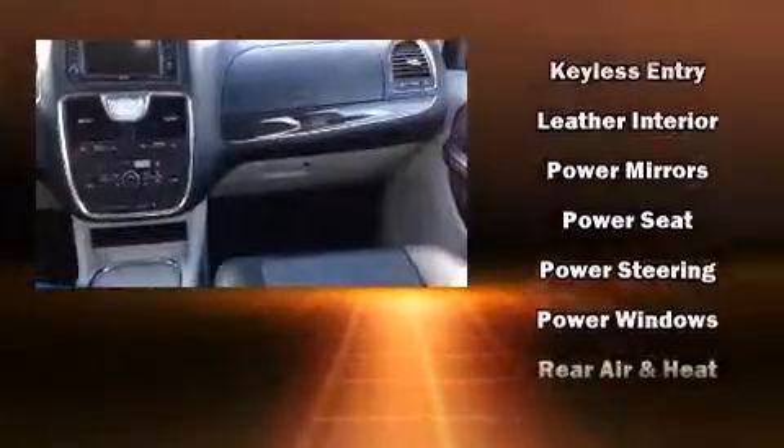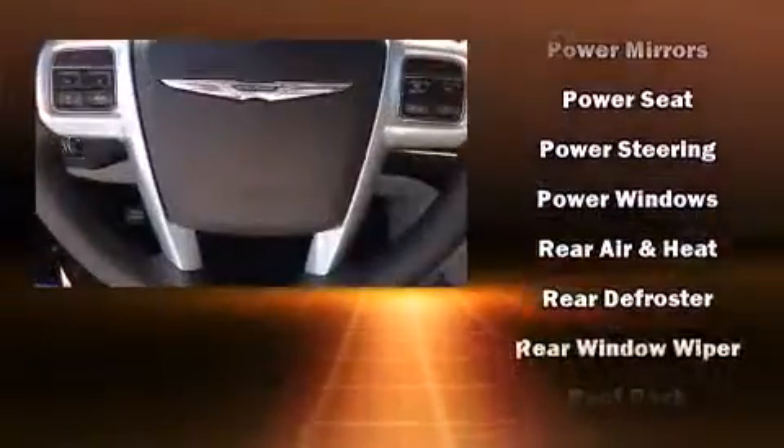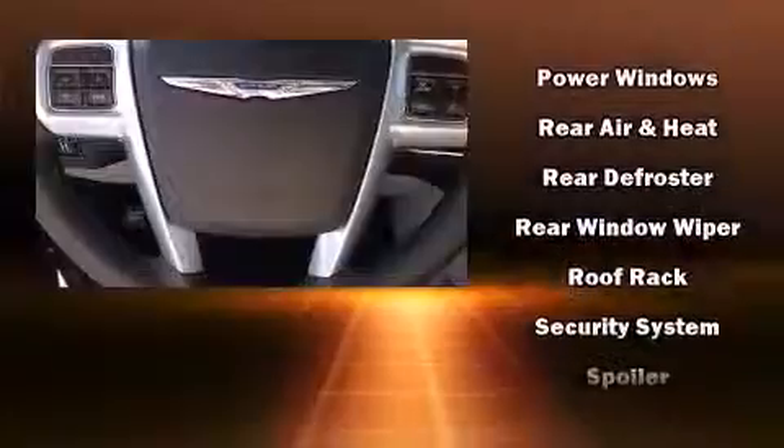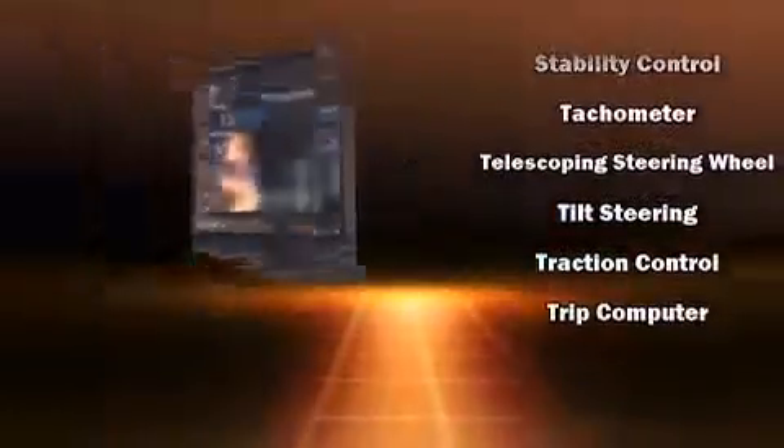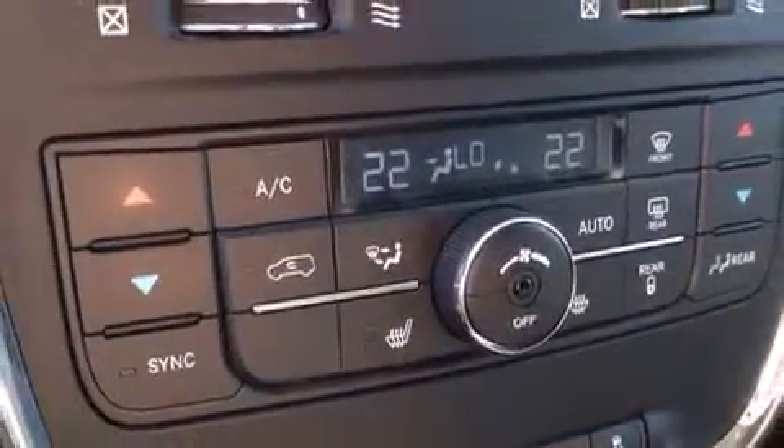Chrysler ensures the safety and security of its passengers with equipment such as head curtain airbags, anti-whiplash front head restraints, and four-wheel disc brakes with ABS. Brake Assist technology provides extra pressure when applying the brakes.